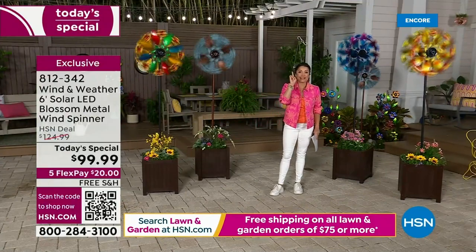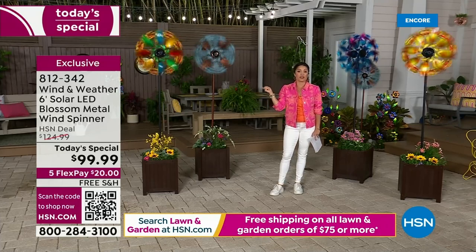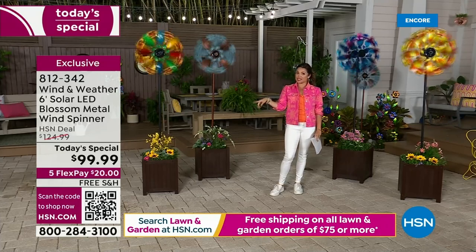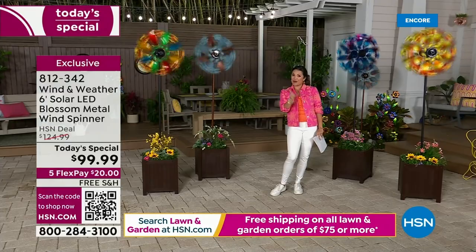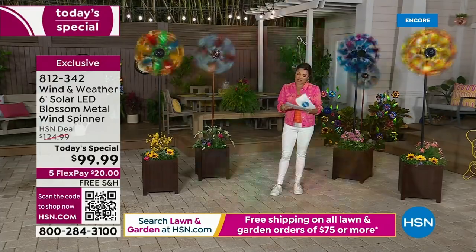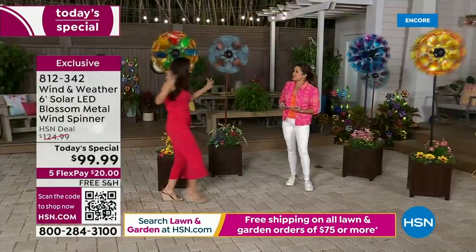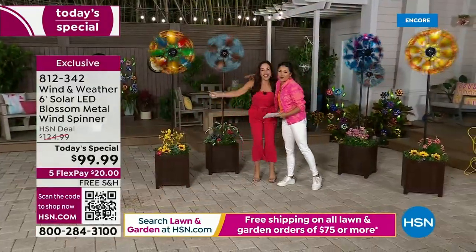Our price point is for one day only. A $20 flex pay gets these home — either to you or as a gift. You can send it directly to mom for Mother's Day; she will love it. Free shipping and handling as well. I want to bring in our special guest Yvette Lopez, who has been a guest here for over 10 years.